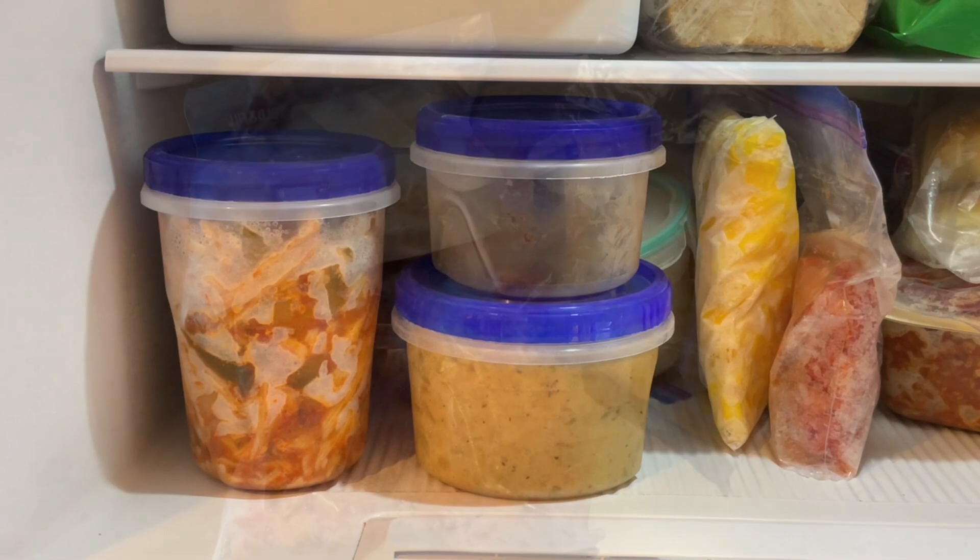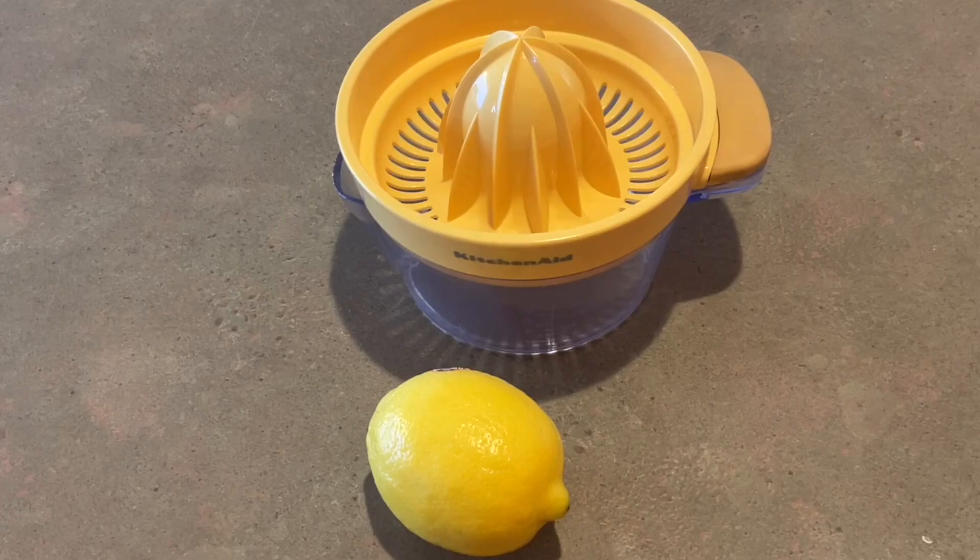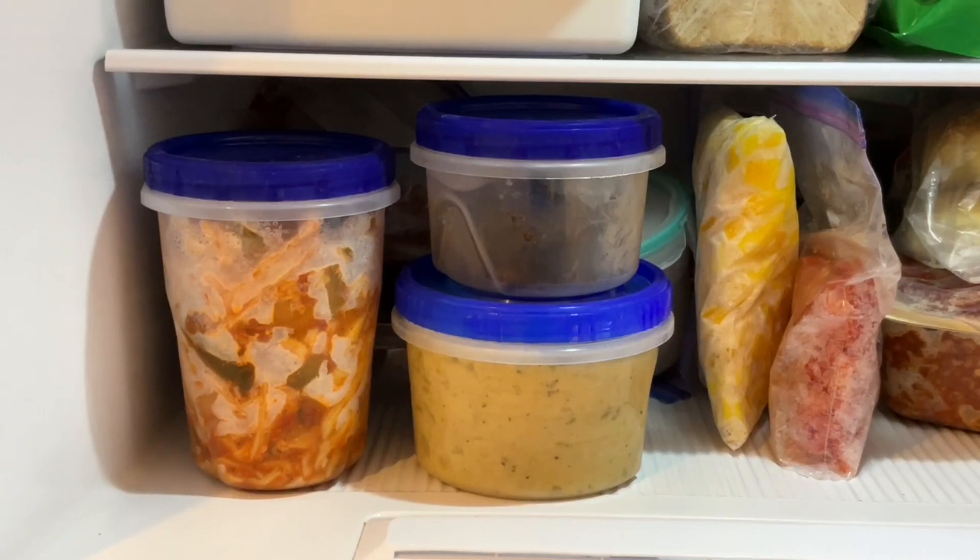Number two: freeze food before it spoils. Chop and freeze vegetables like peppers, onions, and celery for later. Don't forget to label and date the packages. You can also juice old citrus fruits and freeze the juice. You can freeze leftovers if you can't eat them in the next day or two — this gives you quick meals on busy days.